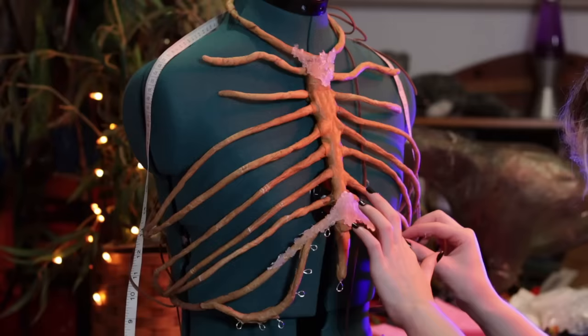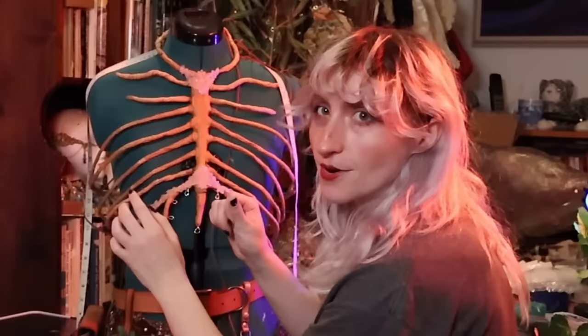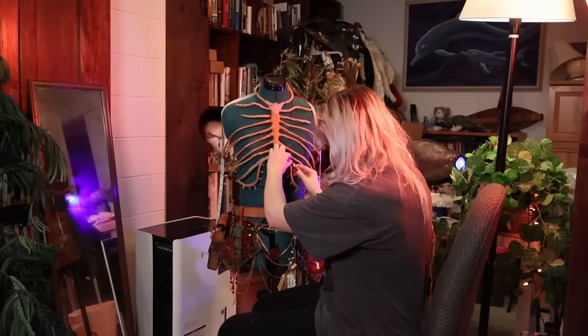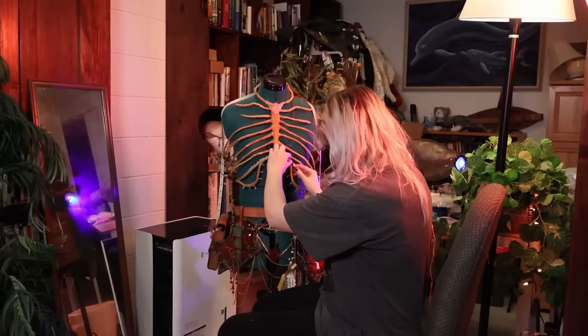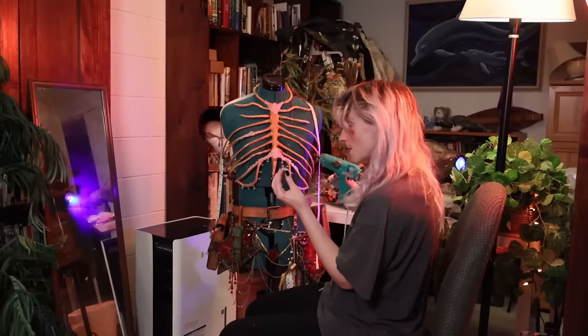Do you ever just, against your better judgment, touch fresh hot glue because it's just not doing what you want it to do and you know it's going to hurt, but you don't care because you just don't want hot glue in that area? That is why I have no fingerprints anymore. It really doesn't have much of an effect on me — that's how you know you've destroyed the nerve endings in your fingertips.